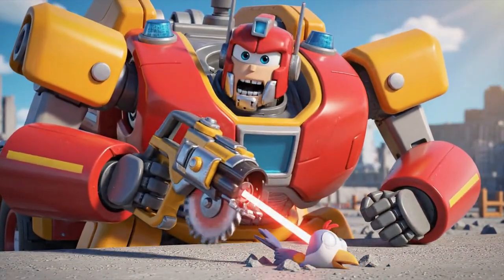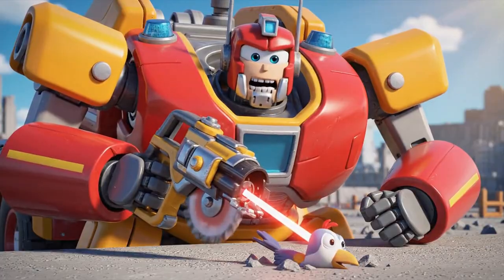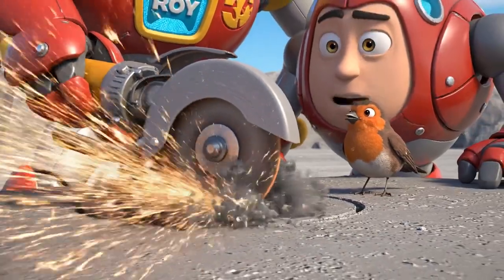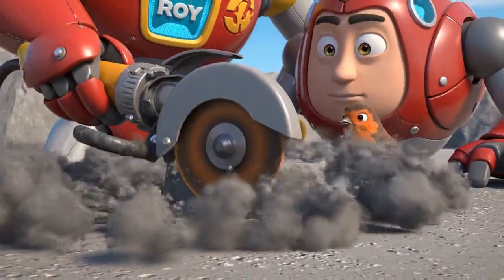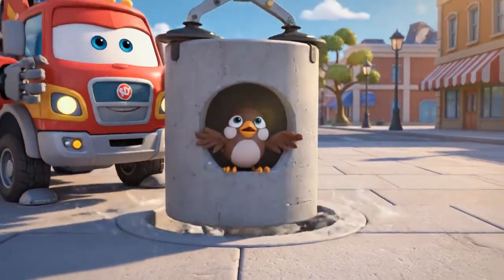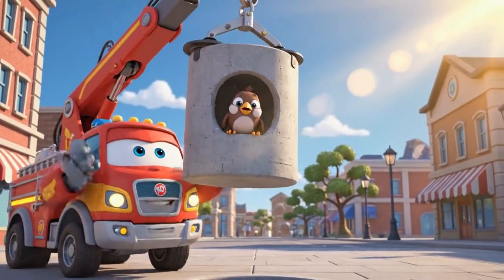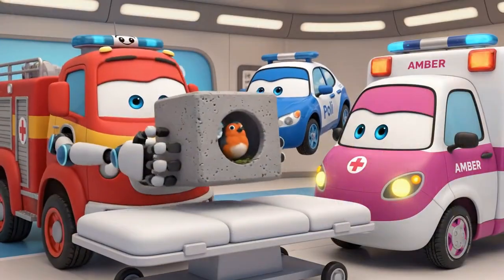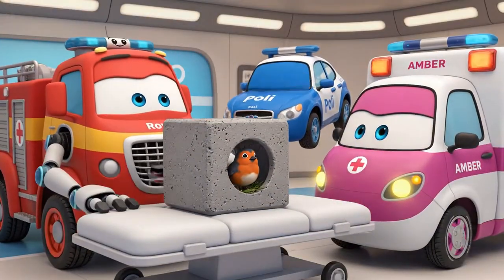I can't pull the bird out, so I'll cut the cement around him! Steady! Steady! I'm cutting a block out! Got it! He's out of the ground! Great work, Roy!